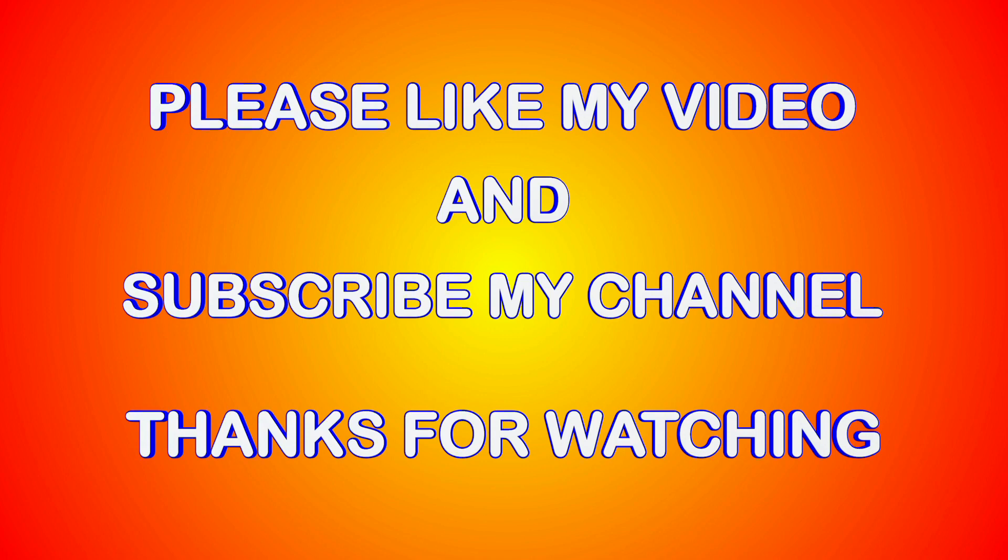Please like my video and subscribe my channel. Thanks for watching. To be continued.